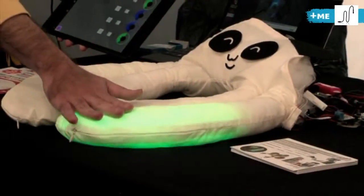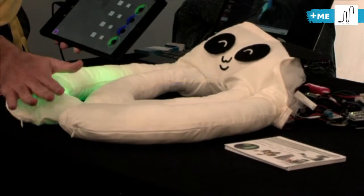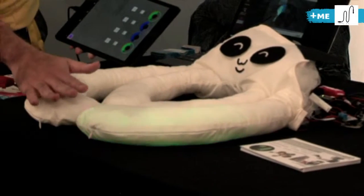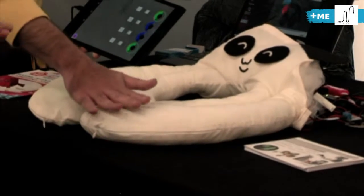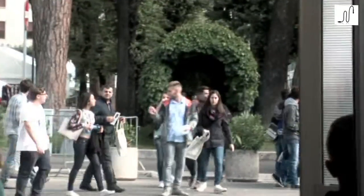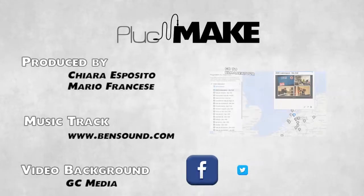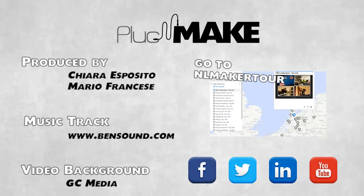This interactive object can produce sensory feedback to the child. The child can be motivated to communicate with their therapist and their family.